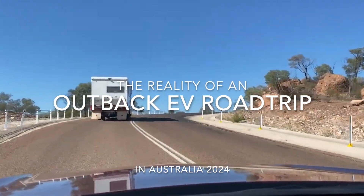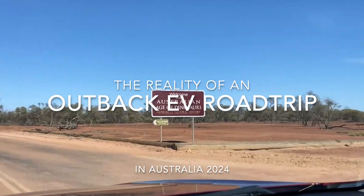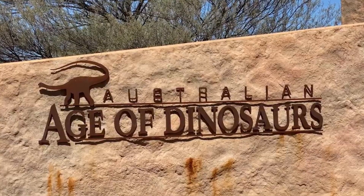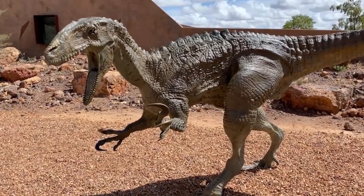G'day and welcome back. We're planning a four and a half thousand kilometer road trip. We're heading off in a couple of weeks, making our way to Longreach and Winton in Queensland, Outback Australia, and we're planning on doing all of this in the Tesla Model Y electric vehicle.